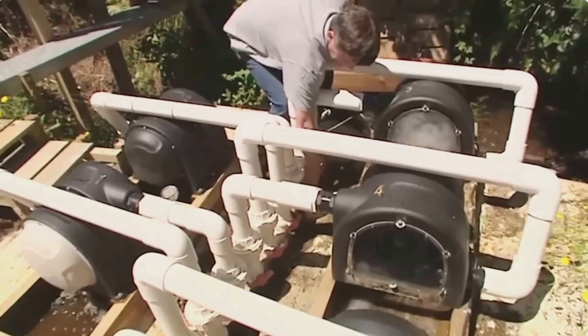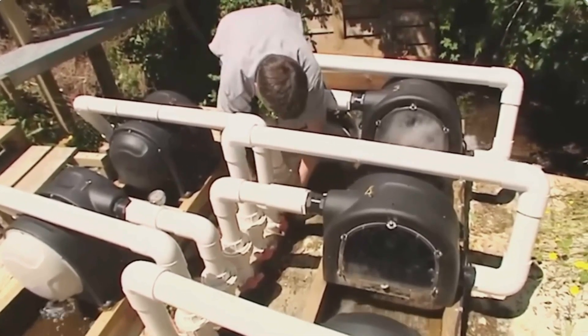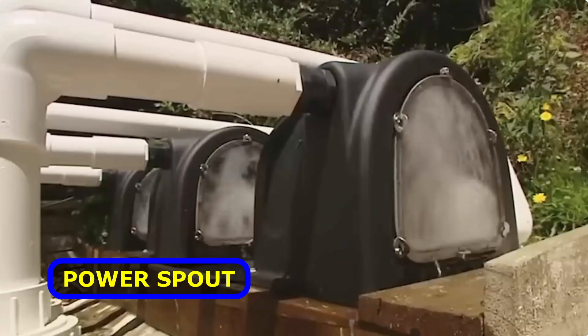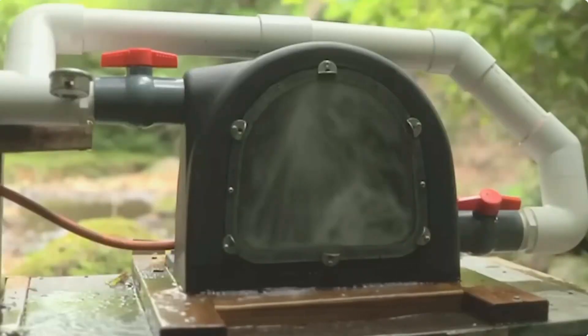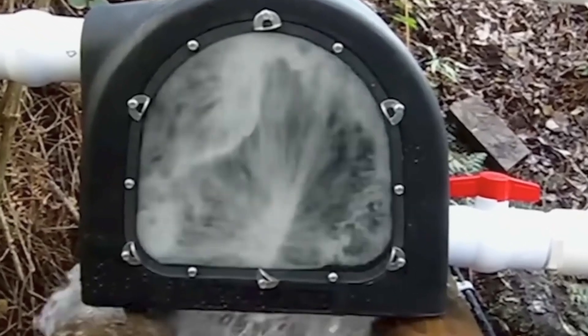Let's take a look at a New Zealand-based company dubbed Eco Innovation. They're the company behind the very cool PowerSpout compact hydro turbines. The turbines work in a straightforward way: water flows through the collector to the turbine blades, turning the generator's rotor, and voila, generating electricity.